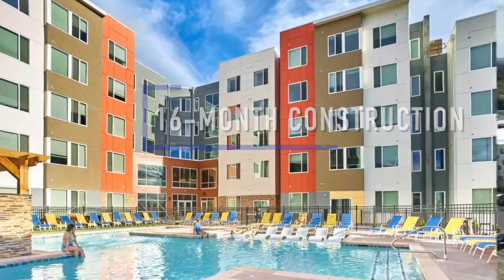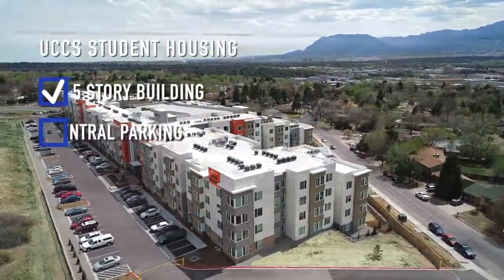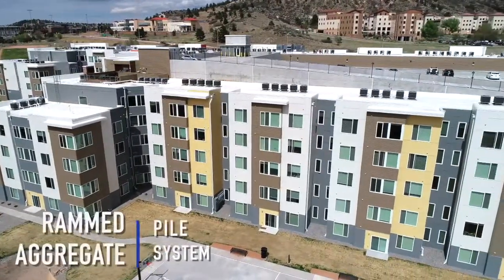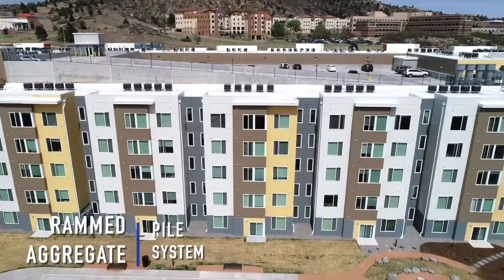The West Edge apartments is meeting the housing needs at the UCCS campus. It's a five-story building with central parking, 195 units, and 620 bedrooms. The foundation is on a rammed aggregate pile system because of mines that were discovered underneath the site.